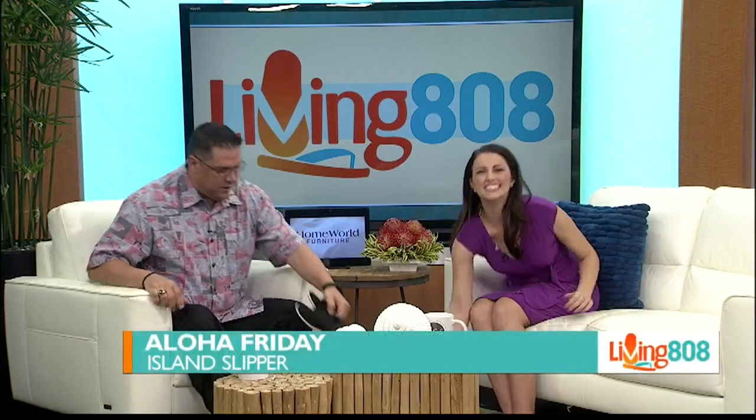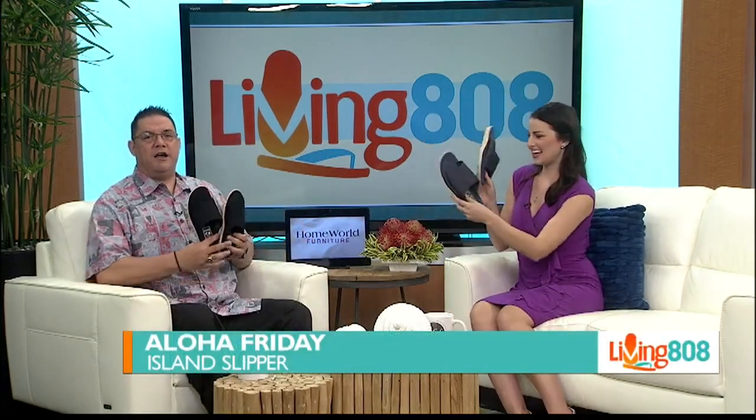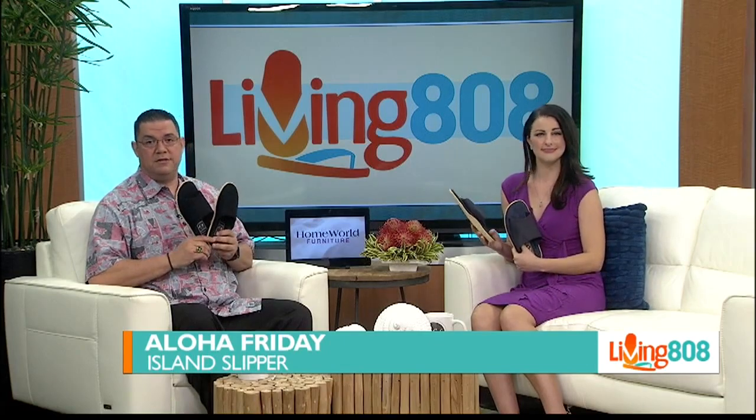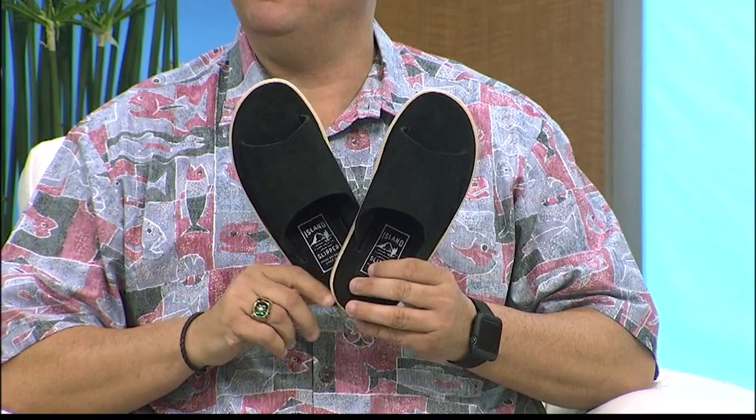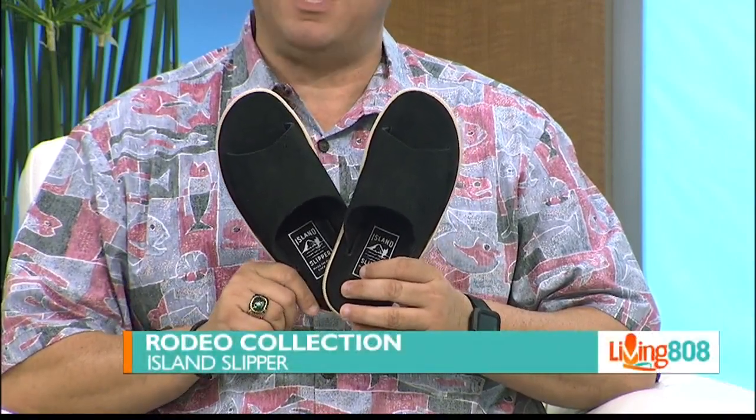Aloha Friday! Time to kick back in comfort and style. Kick off your shoes and get into your slippers. Today our friends at Island Slipper brought us slippers from their rodeo collection — starting 2018 with something original and new. These fine slippers combine the rodeo aesthetic with the laid-back island lifestyle.